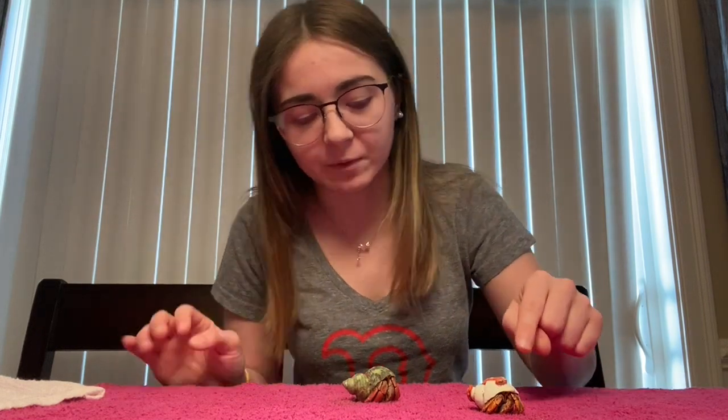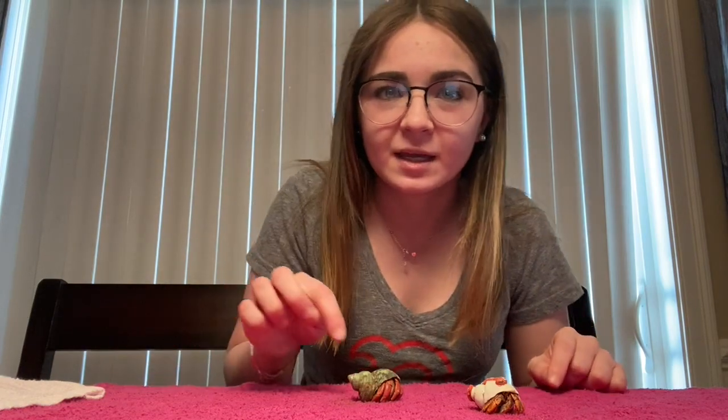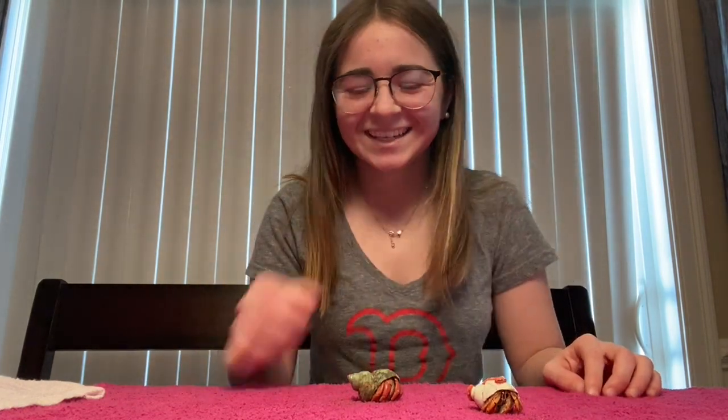I didn't think this one was gonna come out! This guy's name is Wormy because he has a worm on his back, and his name is Crabby because he's a crab. And my sister has another one.